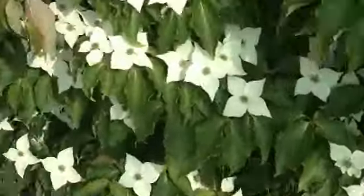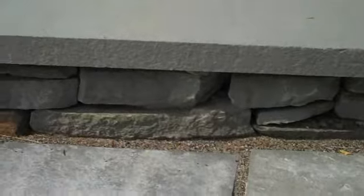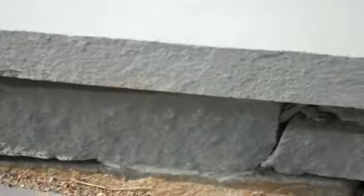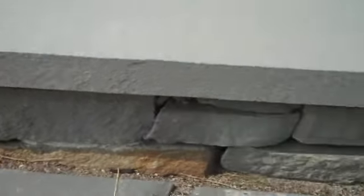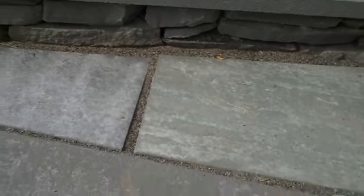Coming up the other way, the risers for these steps are just made out of natural wall stone, which lends itself nicely to the more formal bluestone patio. You look at the risers and it's just a natural stone, so those two different types of stone help to complement each other.